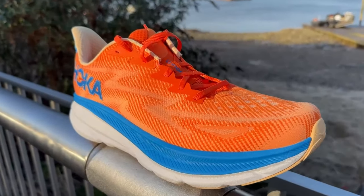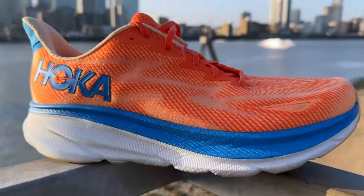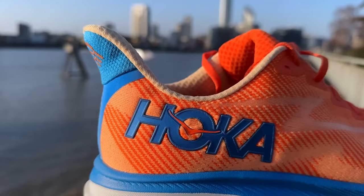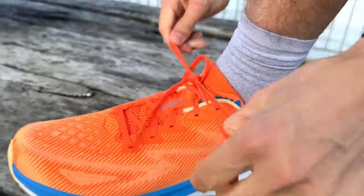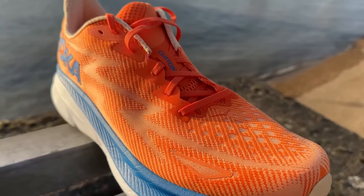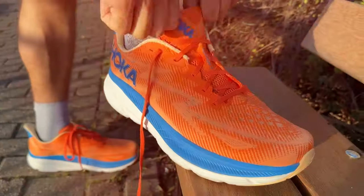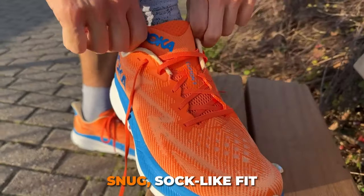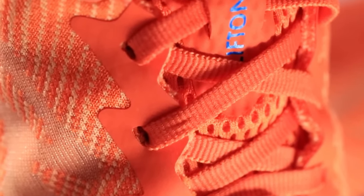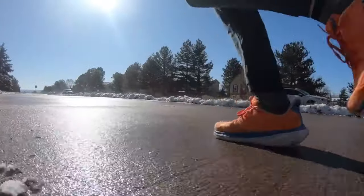What sets these shoes apart in terms of responsiveness is the early-stage MetaRocker technology. This innovative design promotes a smooth and efficient rolling motion through your gait cycle, propelling you forward with each stride. On the lightweight front, they boast an engineered knit upper that's not only breathable, but also provides a snug, sock-like fit. This upper, supportive yet flexible, lets your feet move freely, ensuring comfort throughout your entire run.